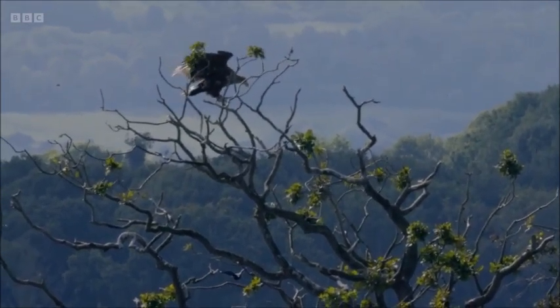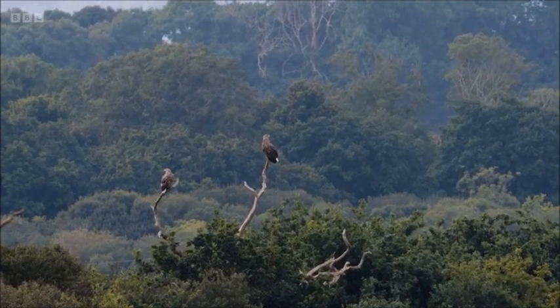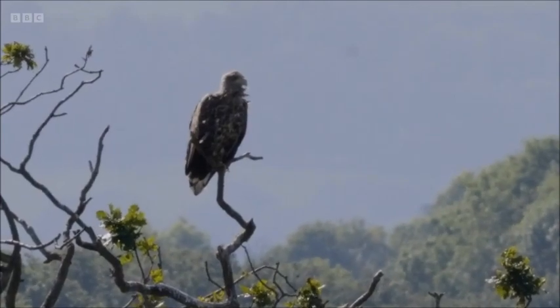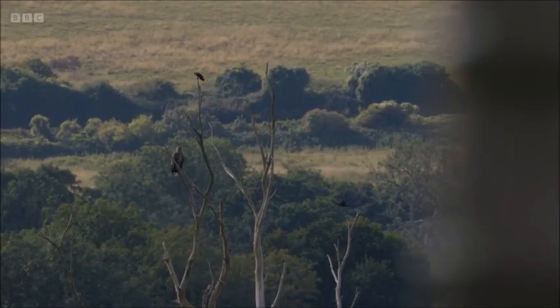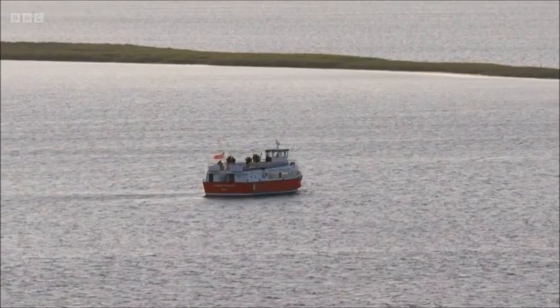They've been able to get a keen eye into these animals' lives by monitoring them very closely. Steve Egerton-Reed is from Forestry England and has been studying them since they were released here. I'm quite envious of him — I've been watching this white-tailed eagle for the last couple of hours, but he's spent over 5,000 hours watching them. I'm very jealous.